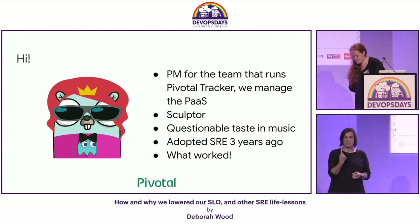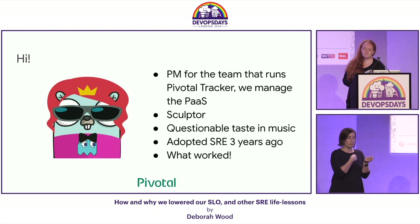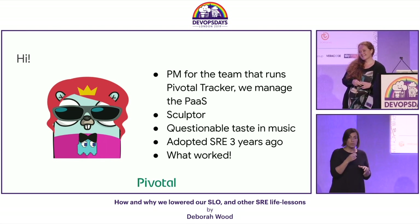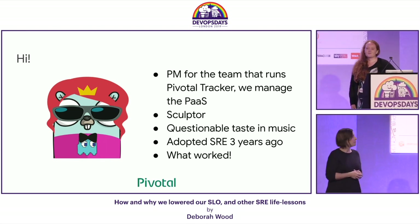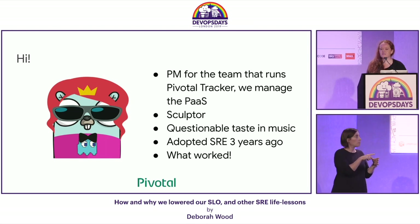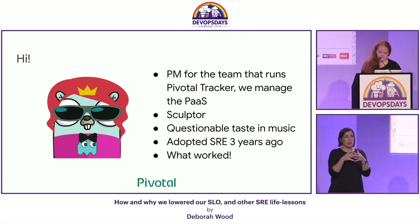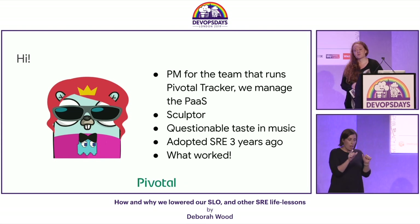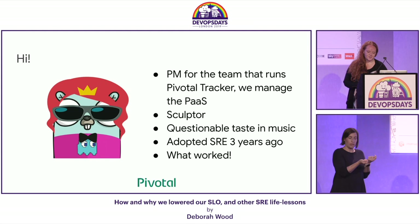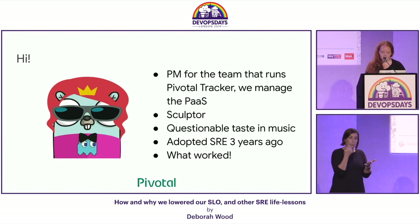So who am I? I am the product manager for the team that runs Pivotal Tracker. Has anyone here heard of Pivotal Tracker? Does anyone here use it? We are based in Dublin. The platform engineering team and the application team that builds Tracker is based in Denver. I am a sculptor by night. I have questionable taste in music. I joined the CloudOps EU team about three years ago as an engineer. My background is in engineering and there was an opportunity to step into a product management role — I've always been curious about that. You get to solve people problems with software if necessary, and I've actually really enjoyed it. I find it very fulfilling.